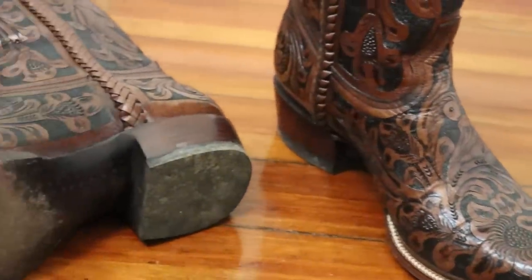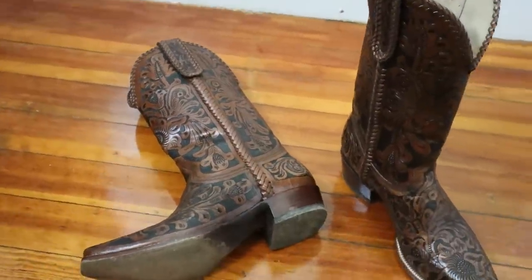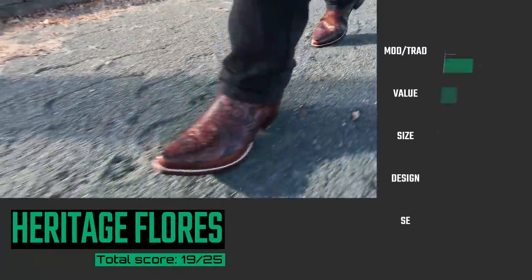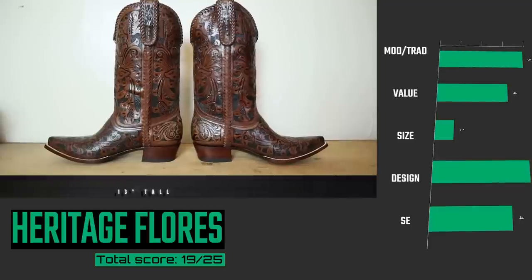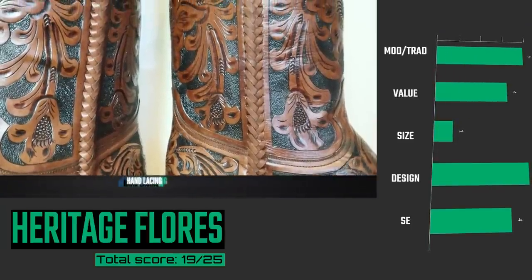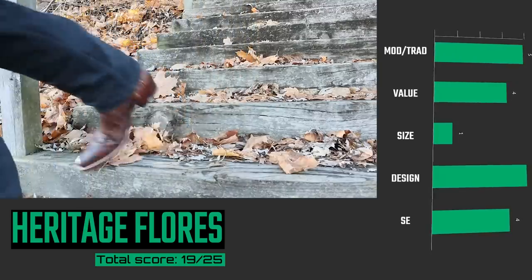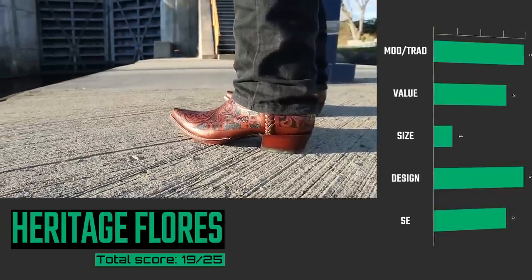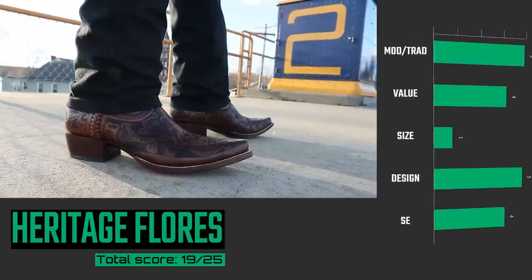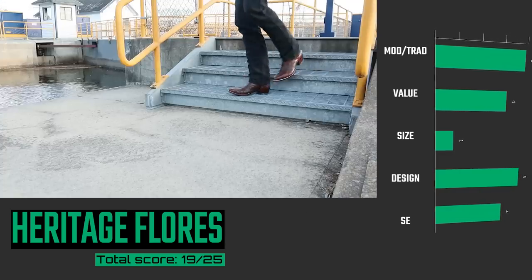Coming in at number four is the Heritage Flores. This is a beautifully made boot, and an incredible value for how much work the hand tooling takes — and the hand tooling is all over this boot. It's beautiful. The only thing that brings this down in the rankings is that they only have one width, similar to the Chisos, but the hand tooling, the hand lacing, and the toe shape are jaw-dropping. They are head turners and feel incredible to wear. Love this Heritage Flores boot.